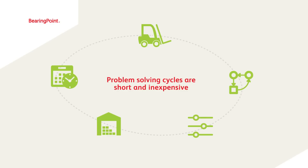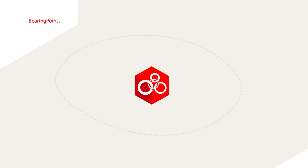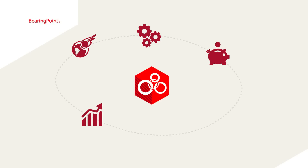As a consequence, problem-solving cycles are short and inexpensive. The Factory Navigator offers key benefits like reducing risks, optimizing processes and detecting inefficiencies, reducing cost, increasing logistics performance, and safeguarding investments.